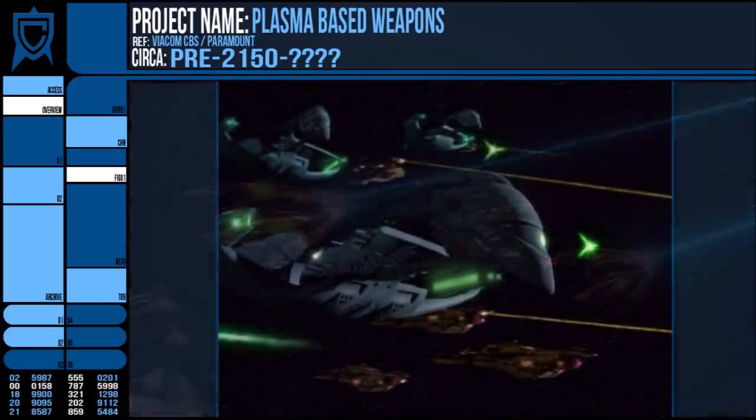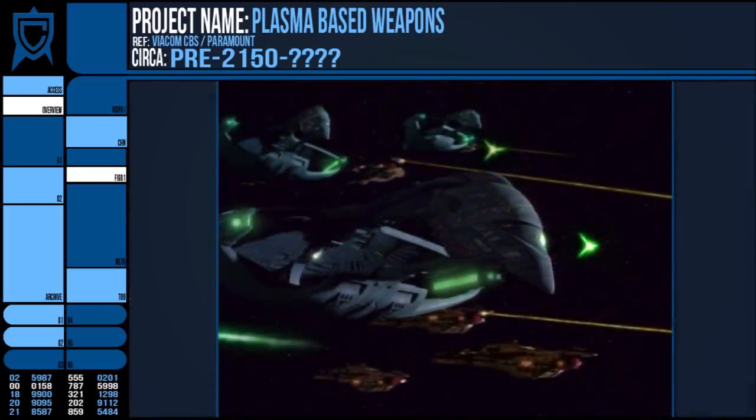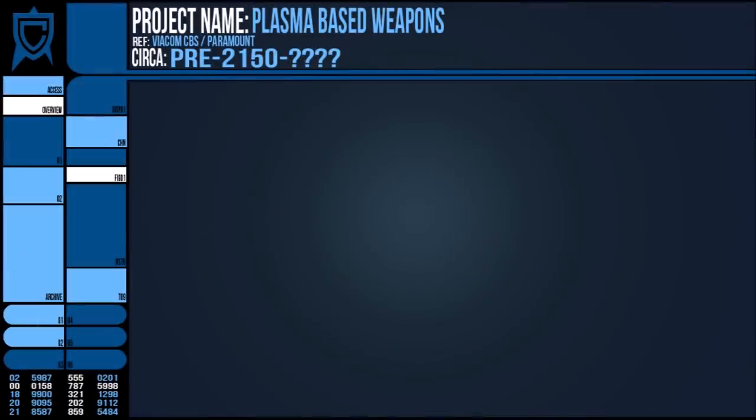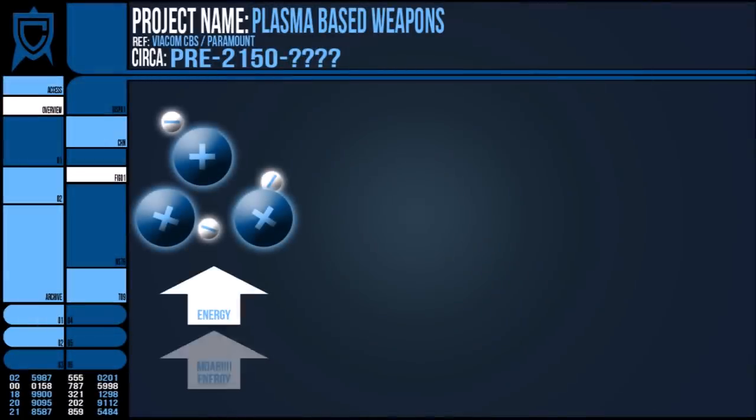First up, in terms of casings for plasma torpedoes, often it can be the same as described in the photon and quantum variants, as mentioned in that video. It's been alluded to that quantum torpedoes may even have a plasma base to them. Basically, plasma is superheated ionised gas where the electrons are stripped away from the molecules, which generates a lot of energy.